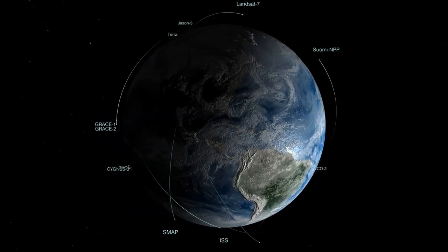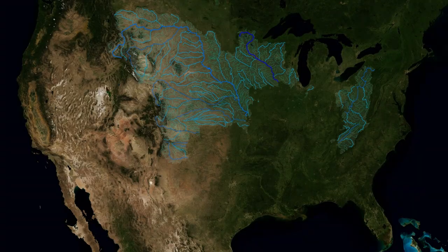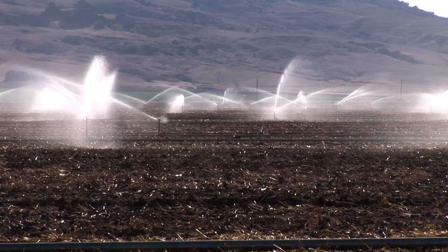From satellites and CubeSats to airplanes and field campaigns, NASA missions study our Earth system, helping us find sustainable solutions for the future.